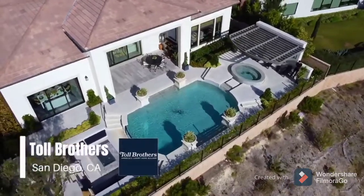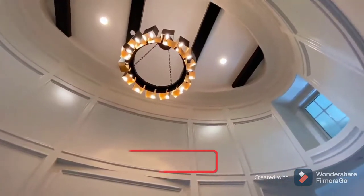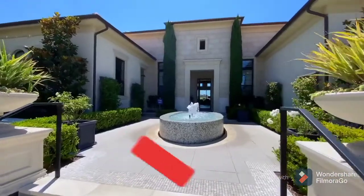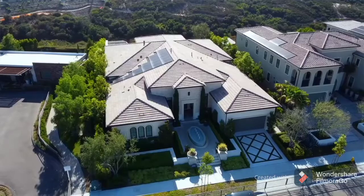Yes, guys, once again, this is Assorted Challenge TV, and welcome back to our YouTube channel. Welcome to sunny San Diego, California. Today, we're in the community of Palomar Ranch.